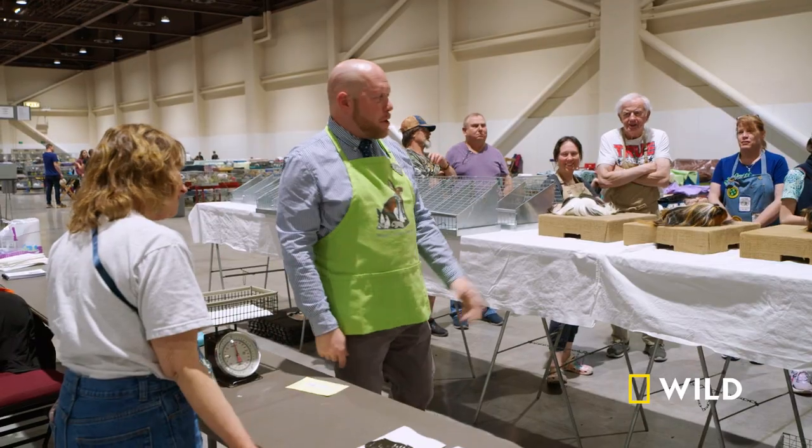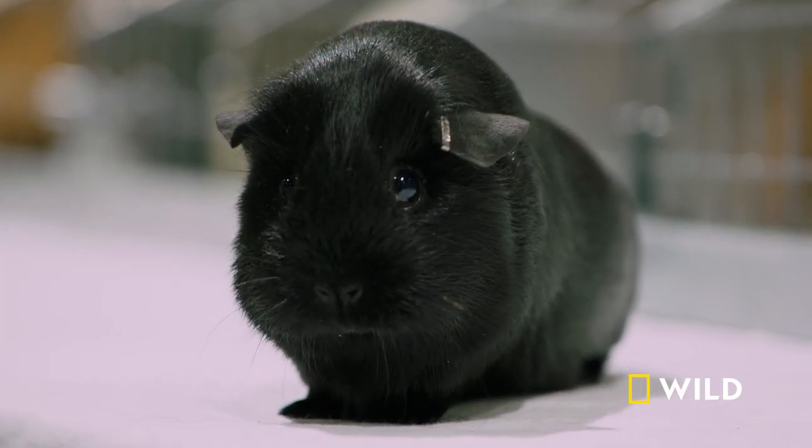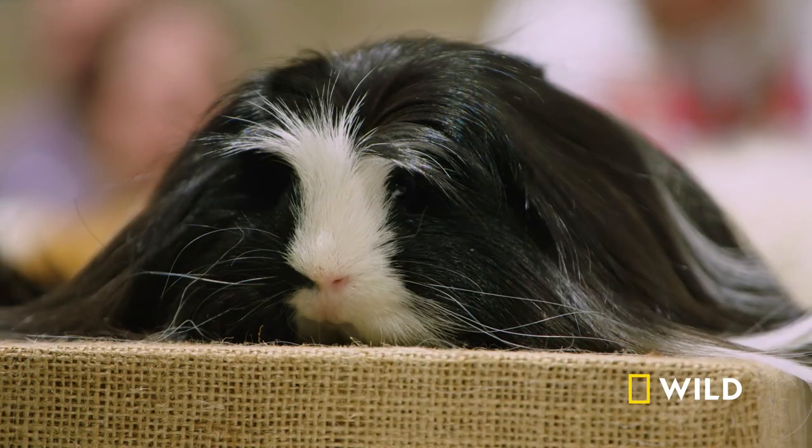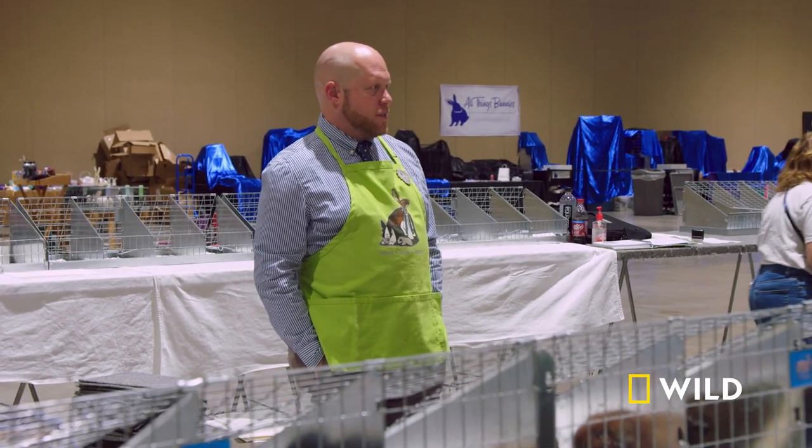I need more than three awards. There's so many good ones up here. The stakes are high for the elite guinea pigs competing in this year's Best in Show. Their devoted human partners await Judge Eric Stewart's next words with bated breath.